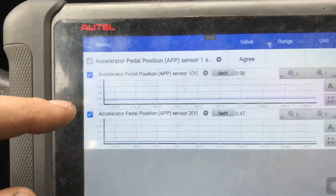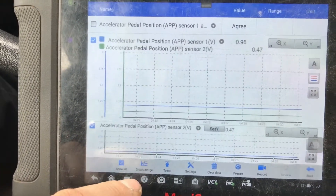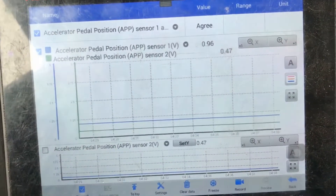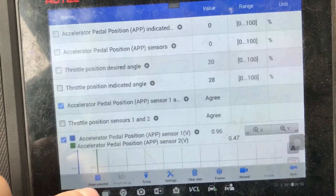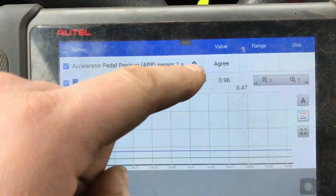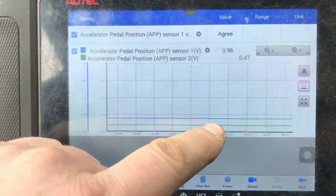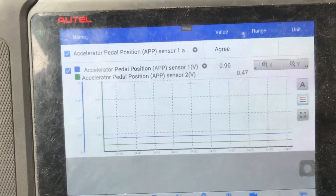So I select the two graphs, then I can click 'Graph Merge.' That's cool! So now I can unselect this one. I click this again, click that — now I just have the two PIDs I want to look at. Actually there's three, because this is a graph merge: I've got whether or not they agree, and the two PIDs. So I can just go through slowly pushing on the pedal.